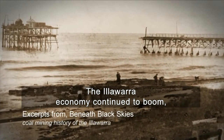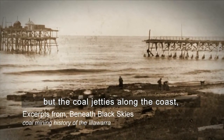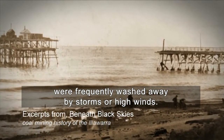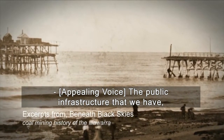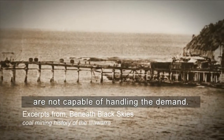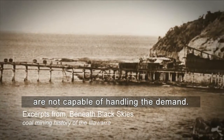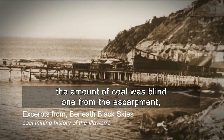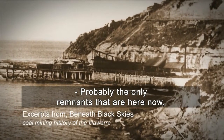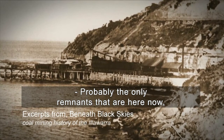The Illawarra economy continued to boom, but the coal jetties along the coast were frequently washed away by storms or high winds. The public infrastructure along the coast — jetties and wharves — was not capable of handling the demand, because the amount of coal being won from the escarpment was escalating dramatically.